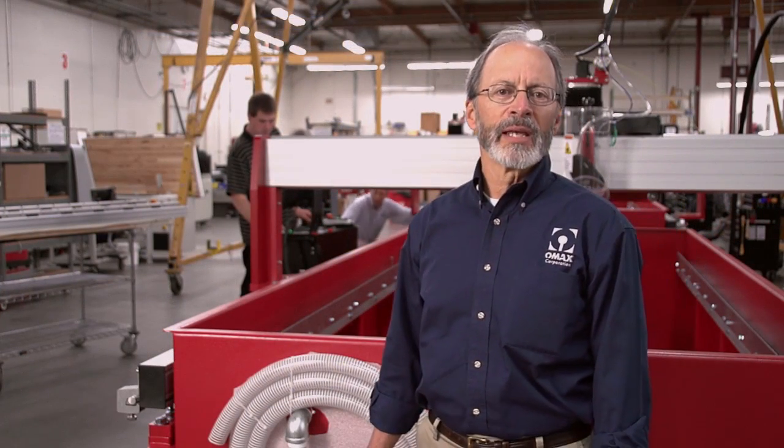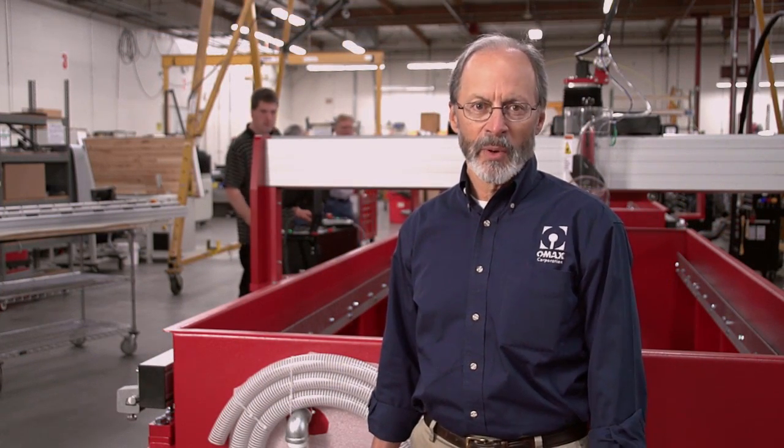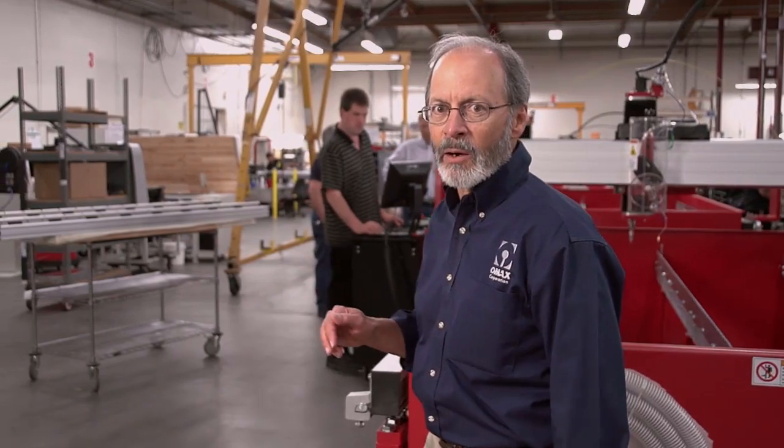Welcome to OMAX, the global leader in the design and manufacture of abrasive water jet cutting systems. Both our OMAX and our Maxim product lines are made right here at our factory in Kent, Washington, and the USA.